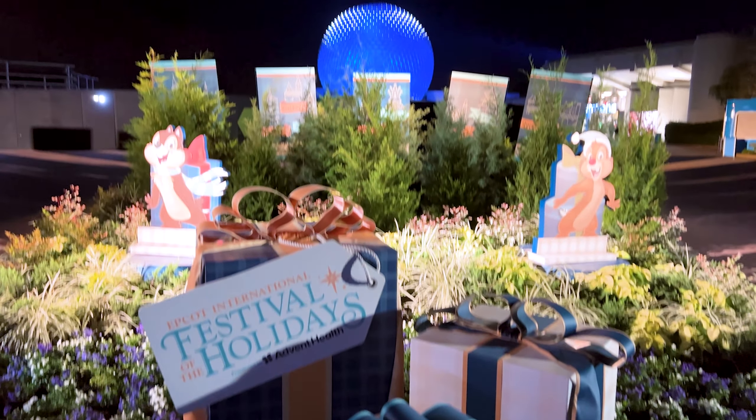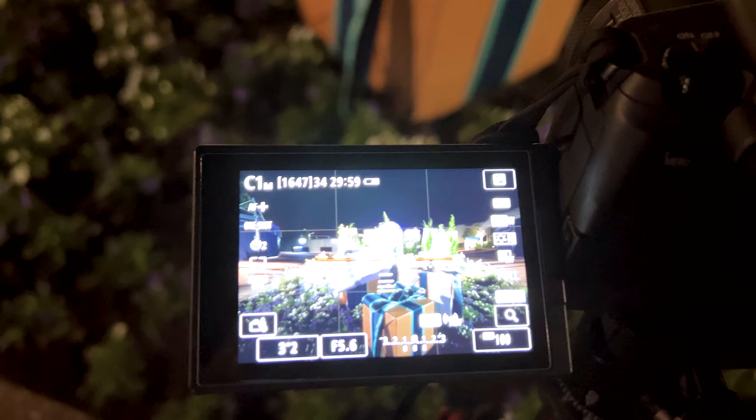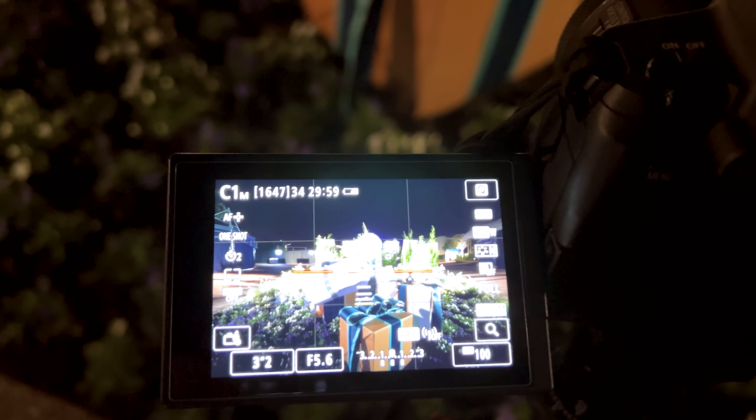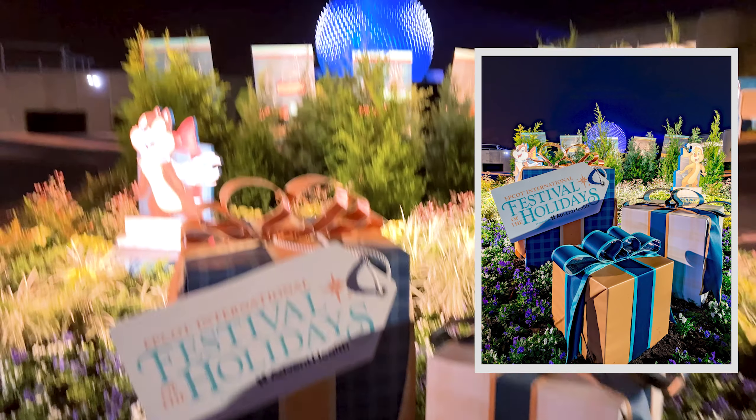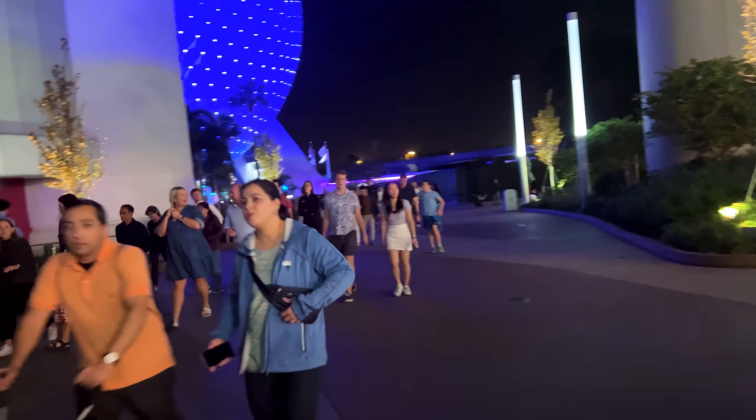We're getting close to the end of the night. Here's one more shot which I think looks pretty cool — taken again with the 16mm ultra wide angle lens, f/5.6, ISO 100. There's now a massive influx of people coming in — it's almost 10:30 and it looks like there's some kind of event going on.